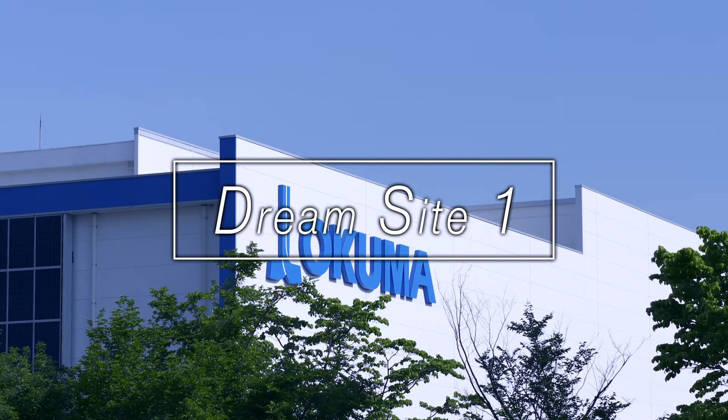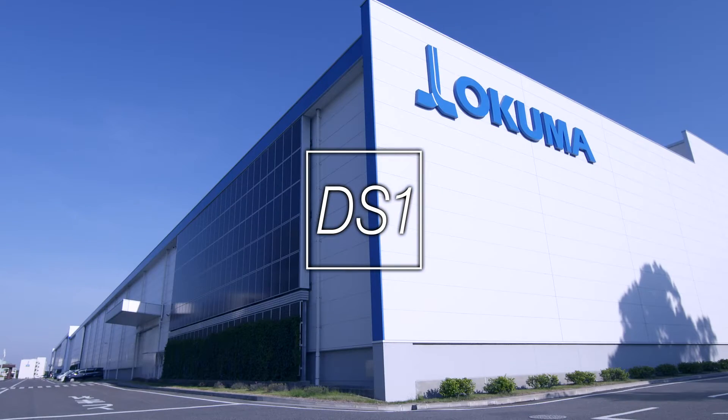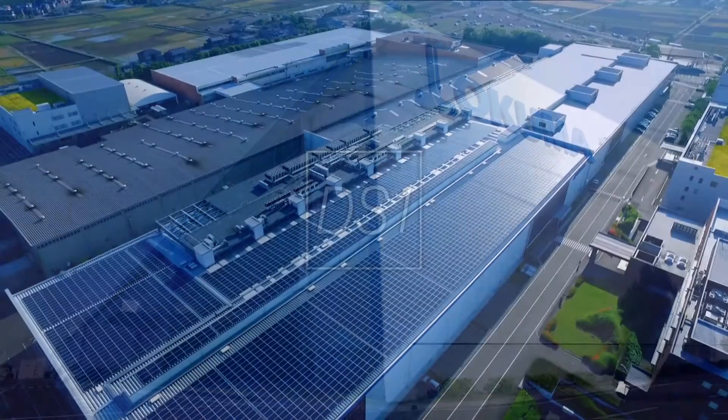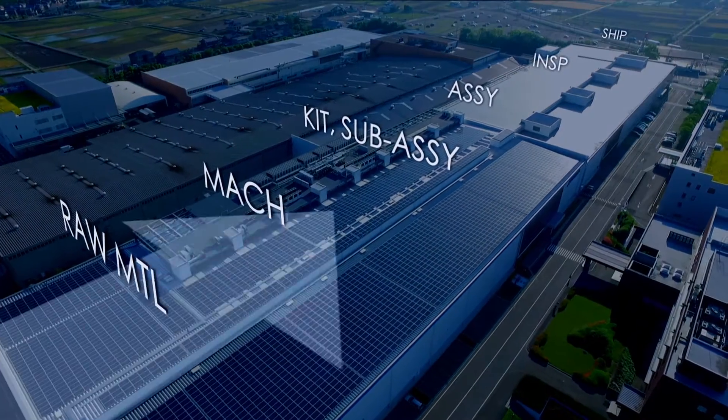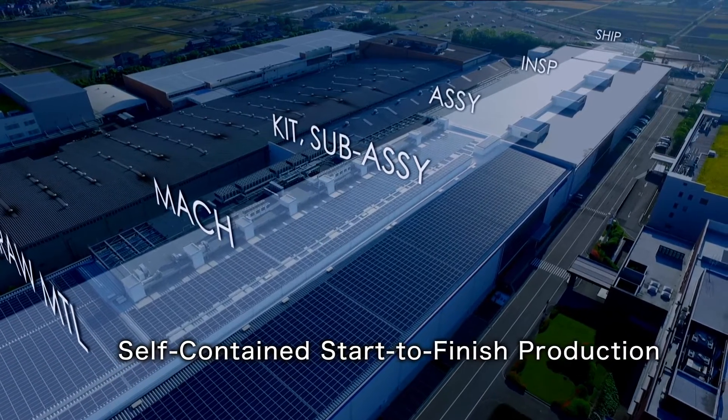Okuma's smart factory, the DS-1, receives raw materials, performs machine shop operations, assembly, inspection, and shipment in a self-contained, start-to-finish production system.